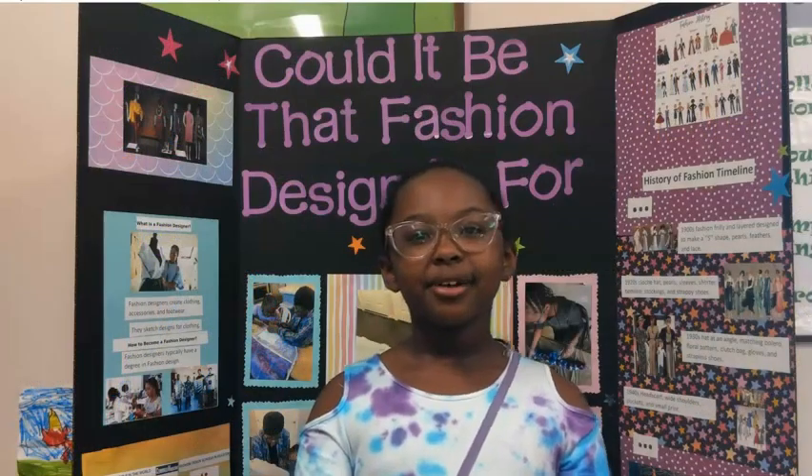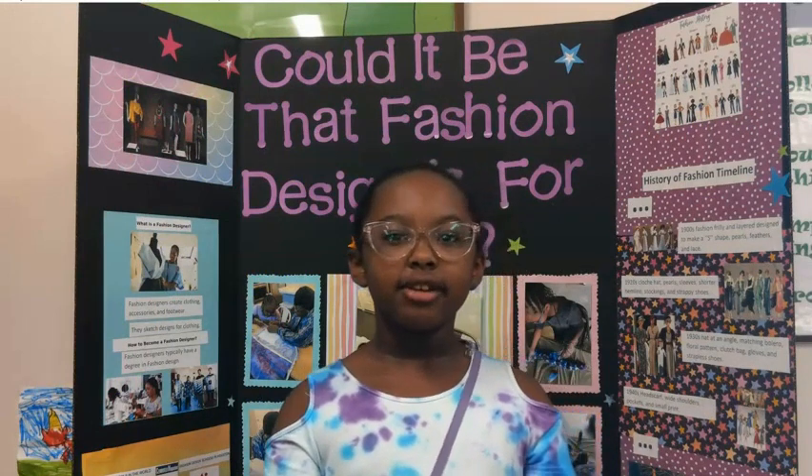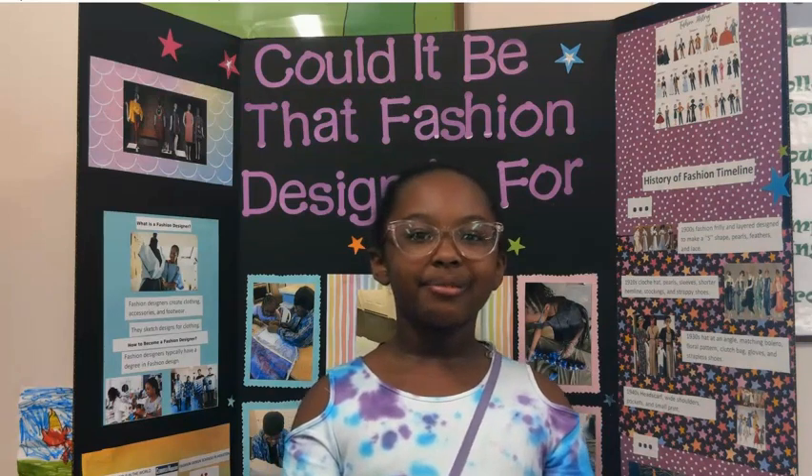Hi, my name is Riley Wolfe and I'm in second grade. I did fashion design for my GT project because it's something I'm considering for my career.